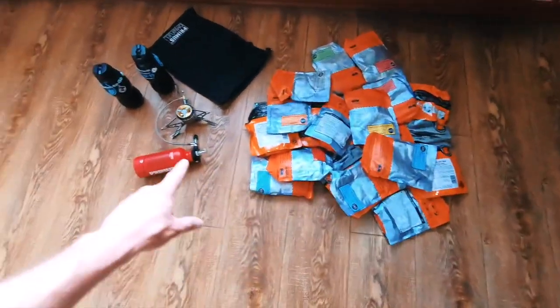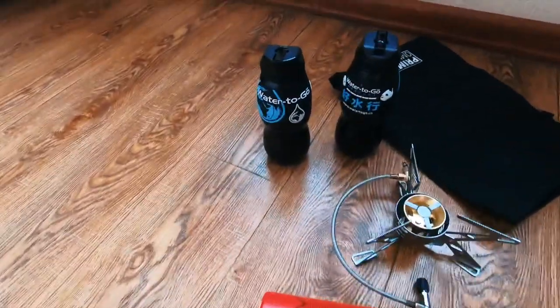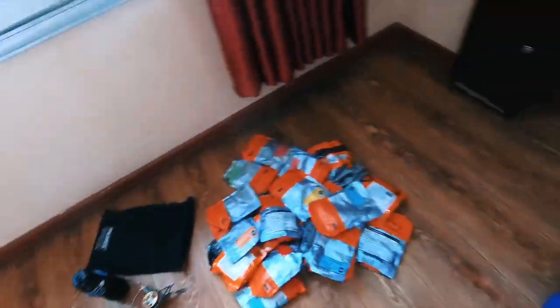Ration packs and the stove to allow me to boil the water to cook the food. We've got the water-to-go filter bottles helping me get access to fresh drinking water.